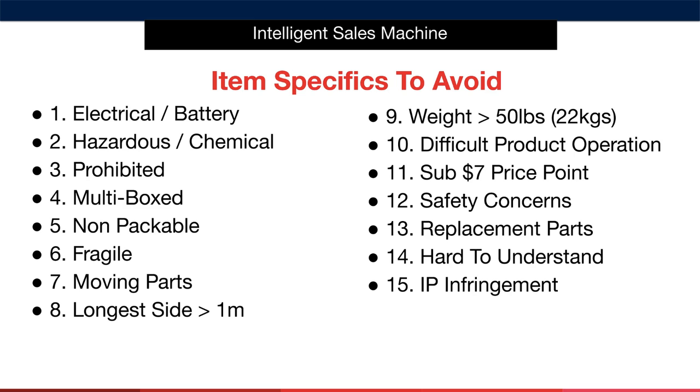There are 15 item specifics to avoid that you can see on screen right now. As you're researching, you'll have this list in front of you on the product research spreadsheet at all times, and we'll analyse whether or not the item you're researching has any of these specifics present. If it does, we certainly disregard the product and move on. I'll now explain each of these for you, so you have complete clarity on what they all mean.